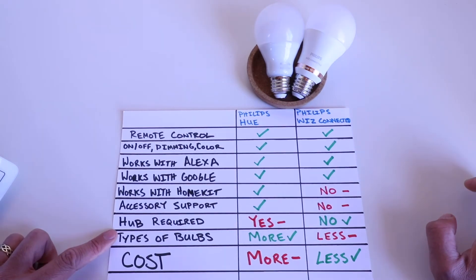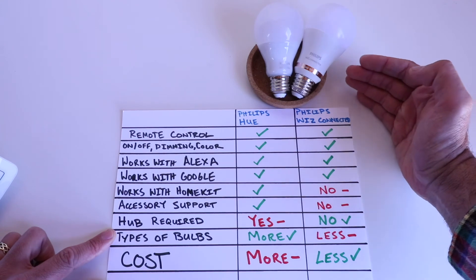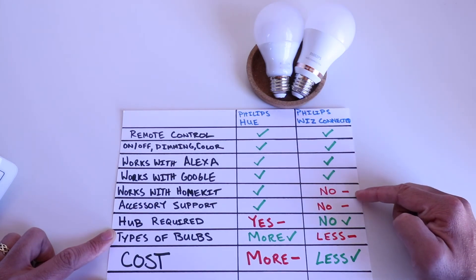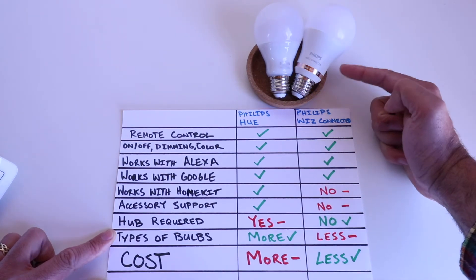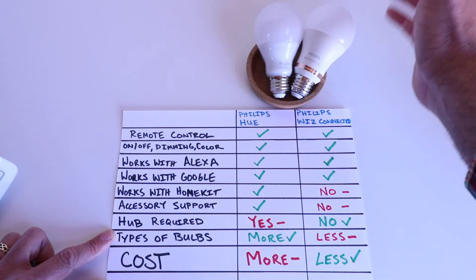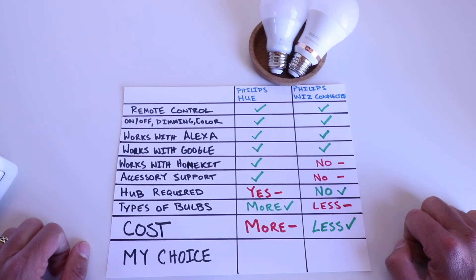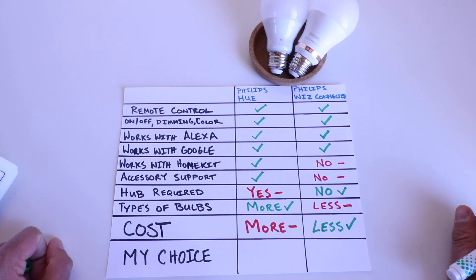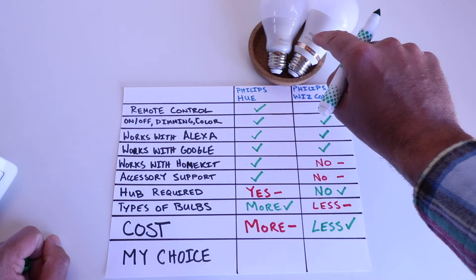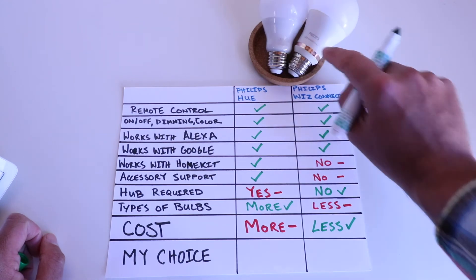When it comes down to it, the Philips Wiz does almost everything the Philips Hue does but at a substantially lower cost. The main things you lose out on are HomeKit support, less accessory support, and fewer bulb types. However, the Philips Wiz lineup still has standard bulbs that fit most light fixtures, so that's not a big issue for most people. If I were starting my smart home without an existing Philips Hue hub, I would most likely choose the Philips Wiz.